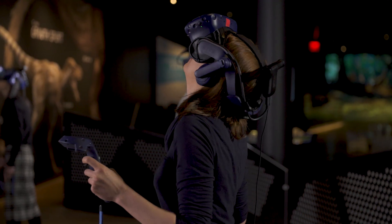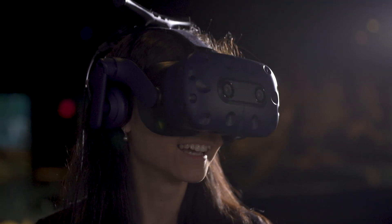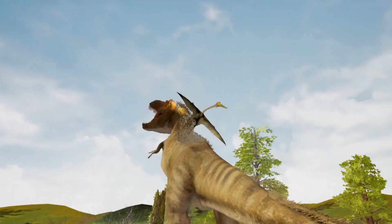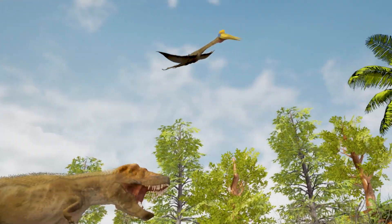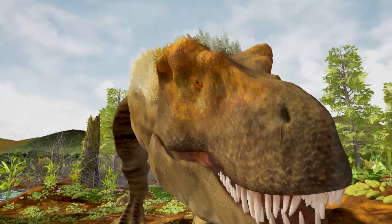This VR experience brings the goals of science visualization to life as no other platform could. We were able to transport visitors back to the time of Tyrannosaurus Rex and put them in place with the Tyrannosaurus. They could really get a sense of the scale of that enormous creature and what it would be like to be right face-to-face with Tyrannosaurus Rex. And that's bringing the science to life.